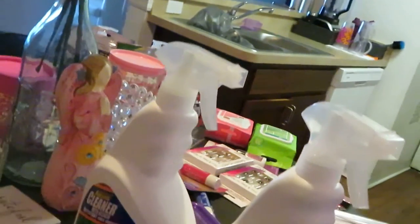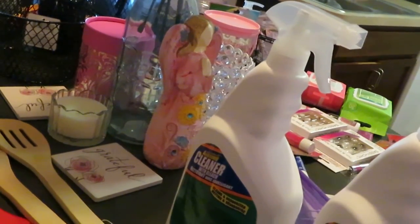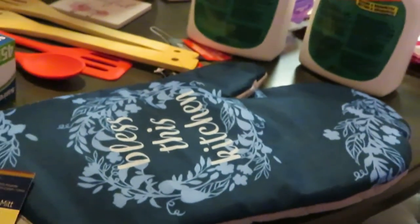I found the matching kitchen gloves to my set. You guys know I had got the Bless This Kitchen stuff for the kitchen — the mats and the stove covers — I got those last time. But they didn't have these. I went to a different Dollar Tree this time and they had the oven mitts. I'm so happy about those oven mitts — I was able to get the last two.